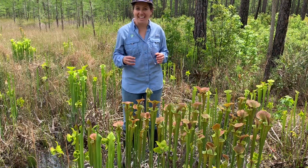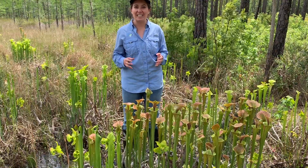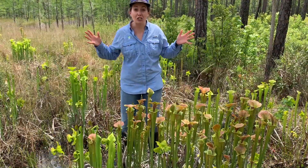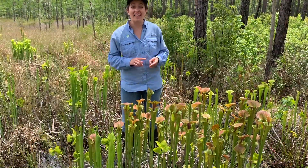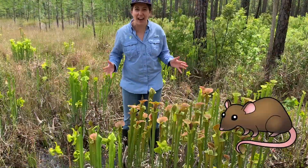Bugs come in thinking they can get a sip from this sweet fluid, only to get trapped, drowned, and then digested. Some pitcher plants are so large that they can trap and digest toads and even rats.